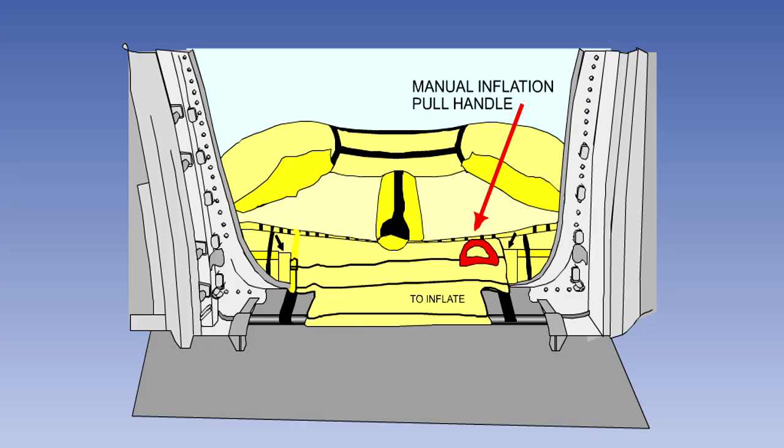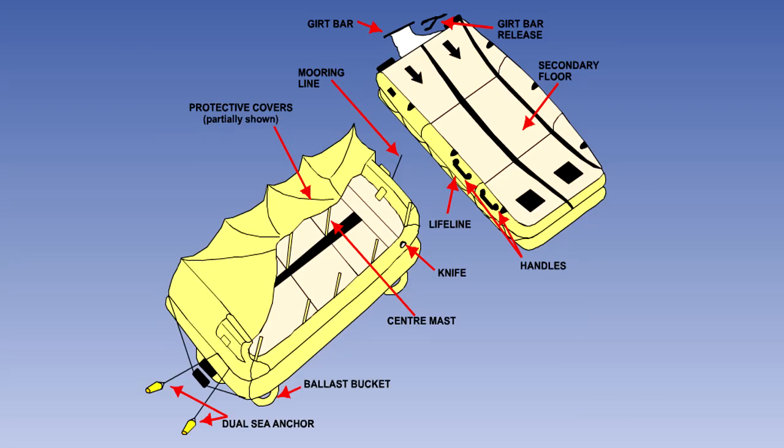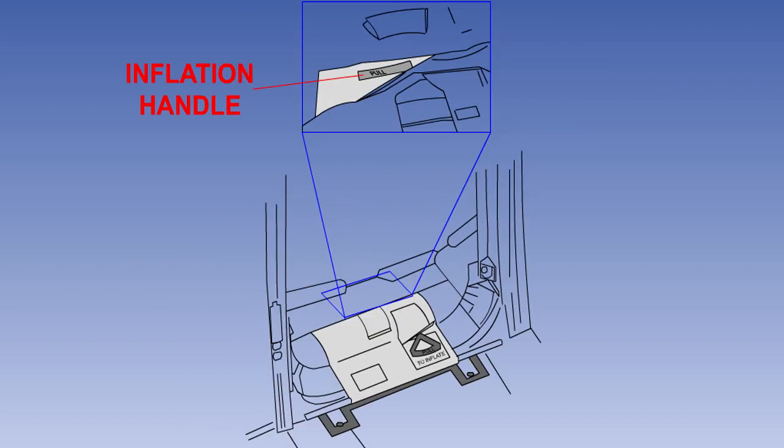If the slide fails to automatically inflate when it is deployed, a backup inflation handle located at the top of the slide can be pulled in an attempt to release the carbon dioxide and inflate the slide. In the event of a landing on water, many large aircraft use the escape slide as a survival raft with space for up to 60 people. To use the slide in this way, it is activated as before and then can be released from the aircraft by pulling the slide release handle, which can be found under a cover at the top of the slide. The use of slides as life rafts is fully covered in the first emergency equipment lesson.